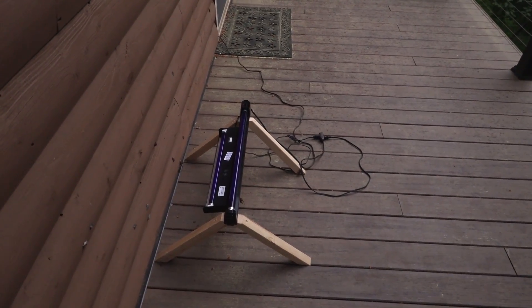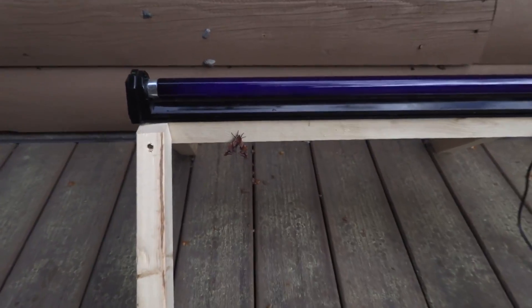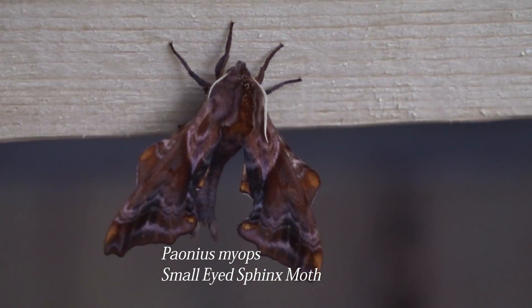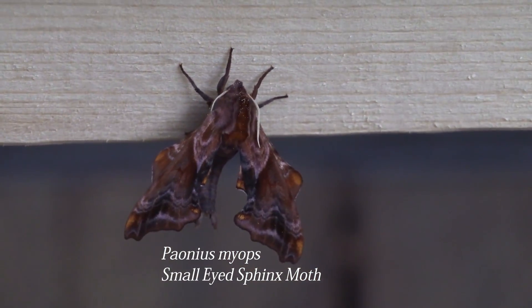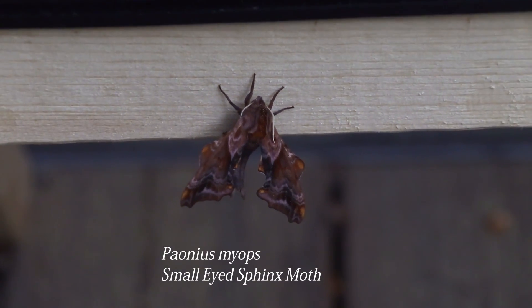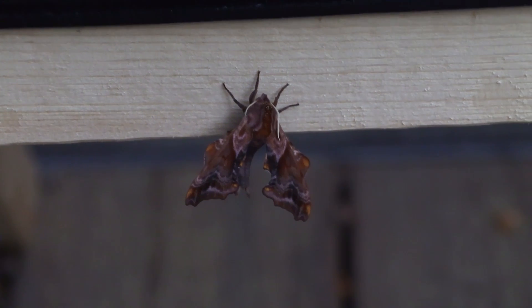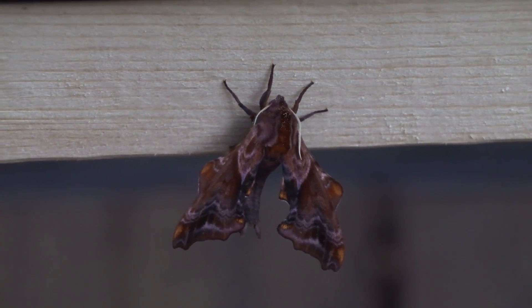I've just seen them landing here before, but the black light really did help. Here is one of the first ones I noticed this morning. It's got these super cool wing patterns — it looks like something came and bit chunks out of its wings, but that's what they're supposed to look like.